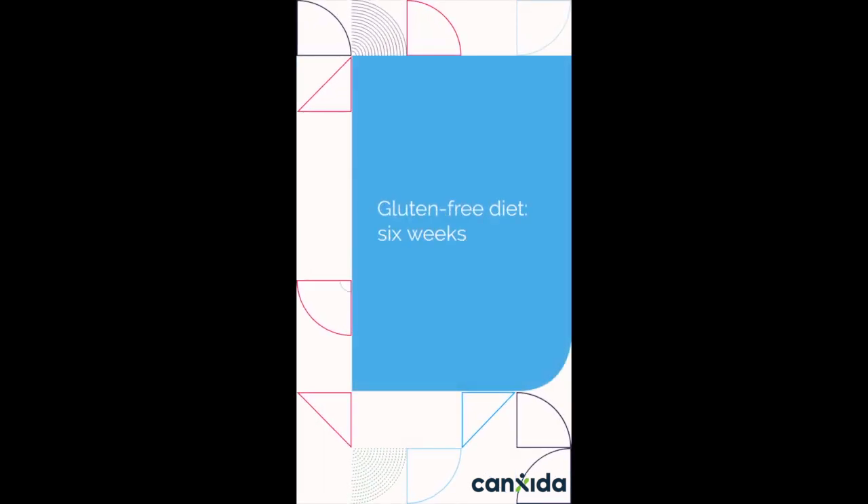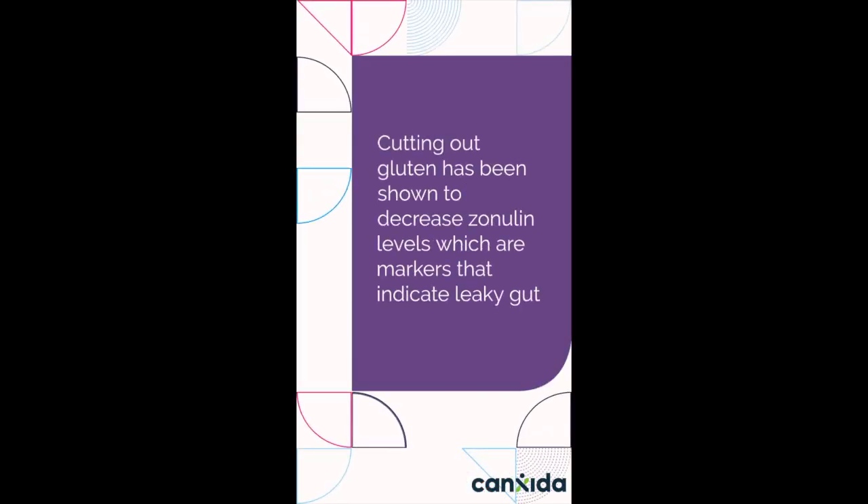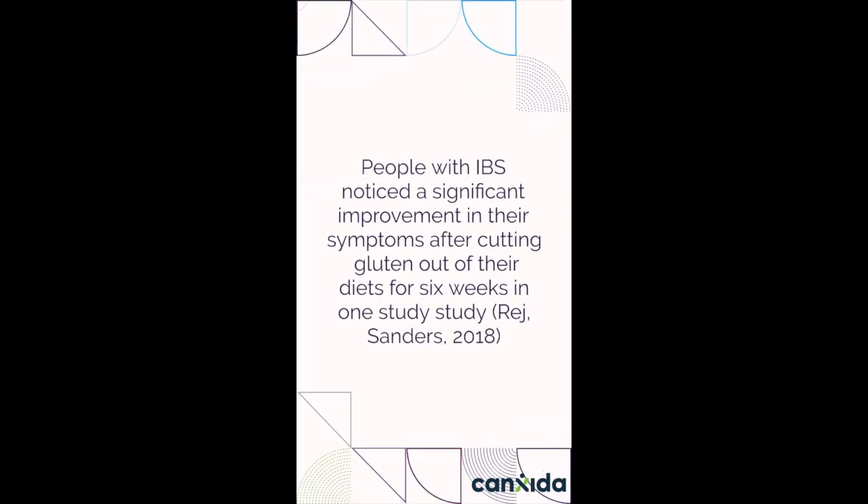Gluten-free diet: 6 weeks. Gluten has been found to irritate the lining of your gut, even if you don't have celiac disease. Cutting out gluten has been shown to decrease zonulin levels, which are markers that indicate leaky gut. People with IBS notice a significant improvement in their symptoms after cutting gluten out of their diets for 6 weeks, in one study.